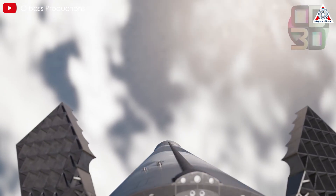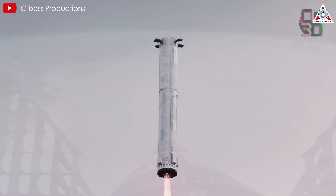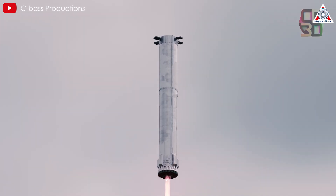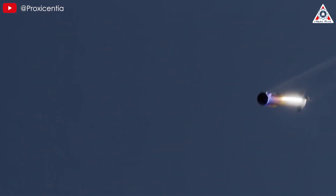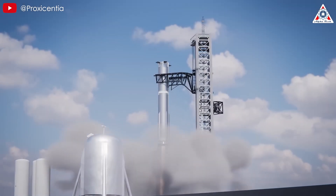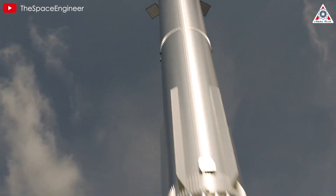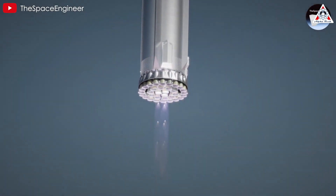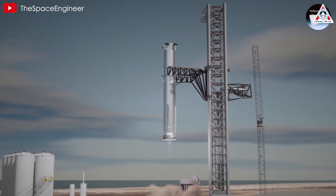During the landing phase, when Super Heavy is in a hover state, these new struts are expected to be the first point of contact with the chopstick system — robotic arms designed to catch and stabilize the rocket. Their special position allows for a gradual and controlled deceleration process, minimizing direct friction between the rocket body and the catch arms. This improvement not only helps protect the surface of the booster, extending its lifespan, but also allows for more precise control during landing.